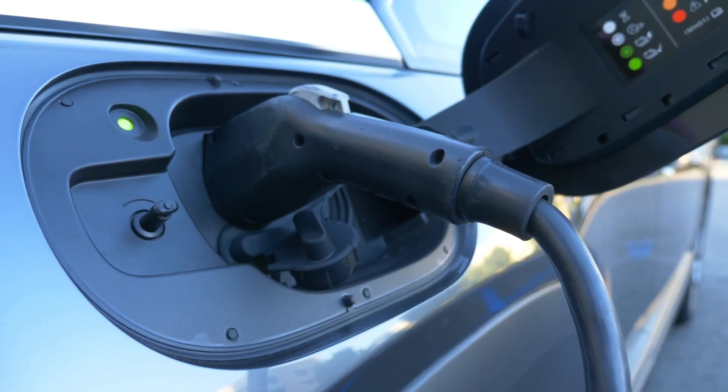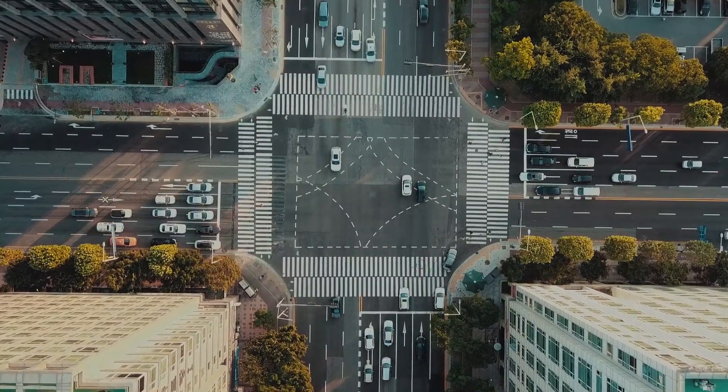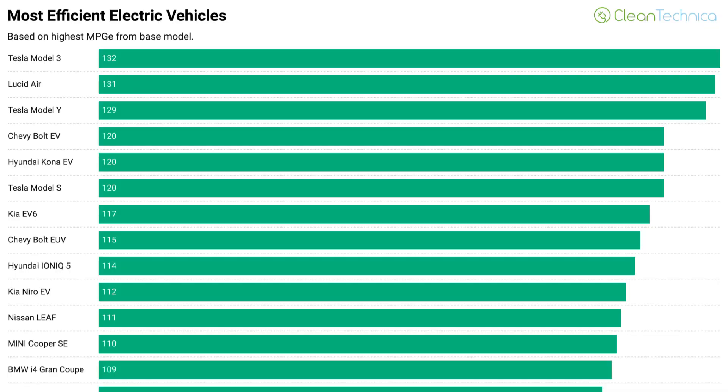The MPGE rating reflects how far a car can travel on the energy contained in one gallon of gasoline. For electric vehicles, that is equivalent to the amount of electricity used to travel the same distance. This means that if an EV has a rating of 100 MPGE, it can travel 100 miles on the energy equivalent of one gallon of gasoline. So when comparing cars, the higher the MPGE rating the more efficient the car is.